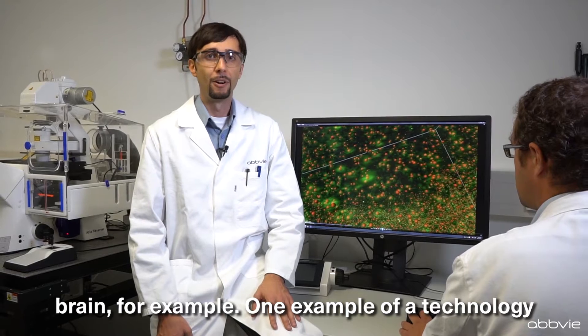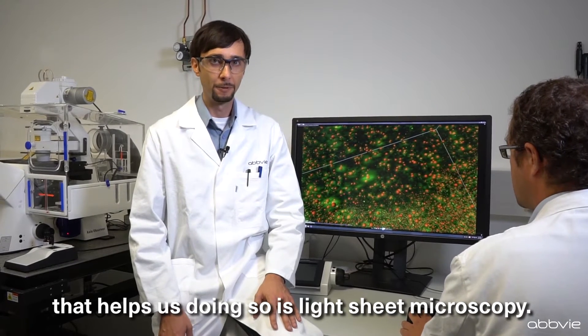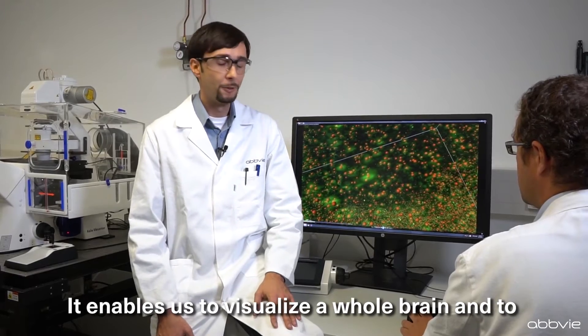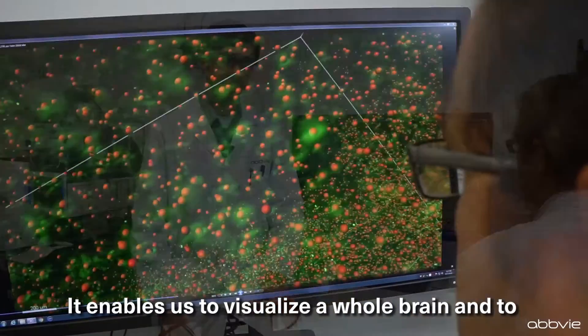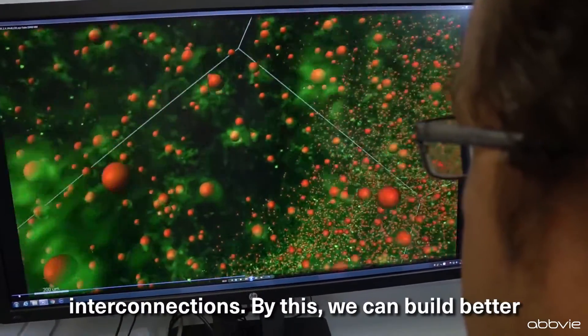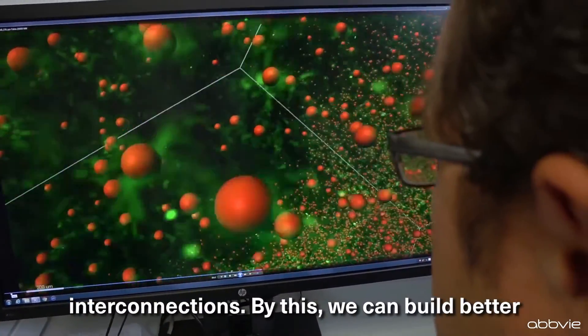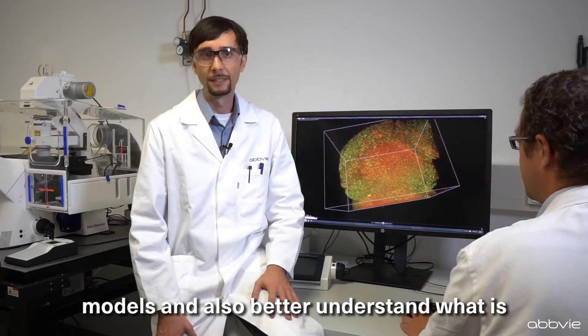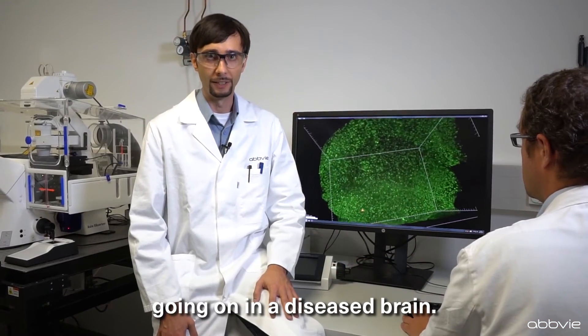One example of technology that helps us doing so is light sheet microscopy. It enables us to visualize a whole brain and to see the individual cells and their interconnections. By this we can build better models and also better understand what is going on in a diseased brain.